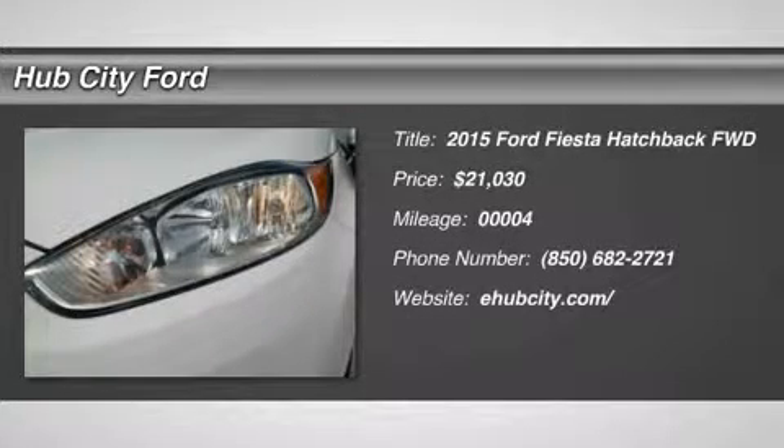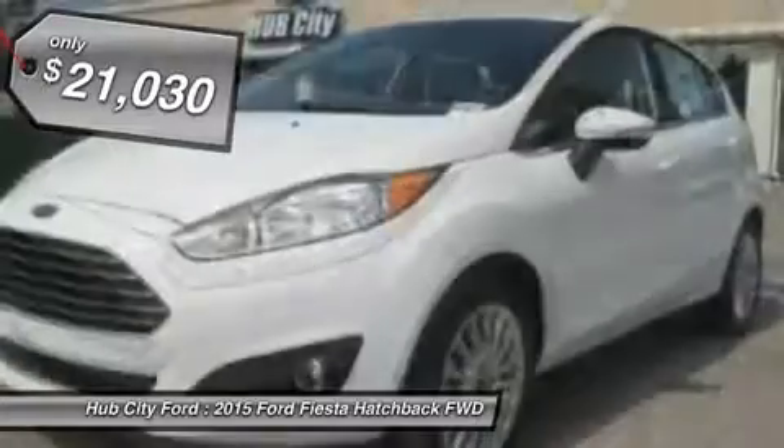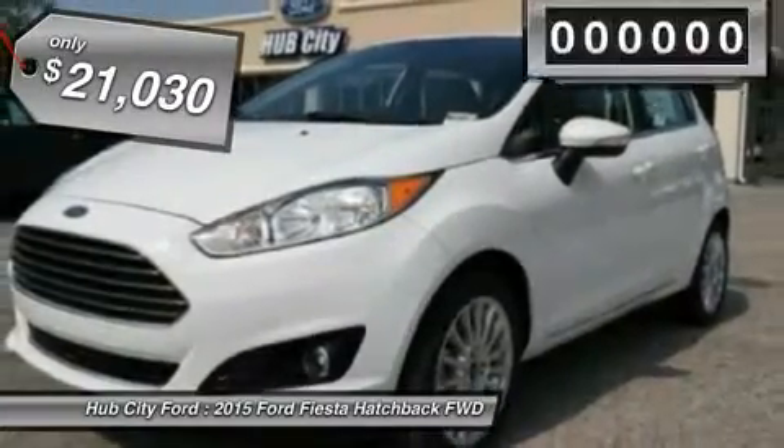The 2015 Fiesta. Ford will be offering a wide range of options and accessories on the Fiesta in a play to make the Fiesta highly customizable to fit the preferences of its drivers, and is priced below $25,000.